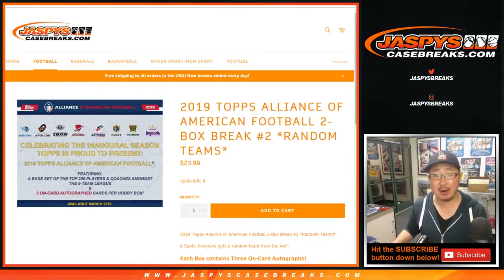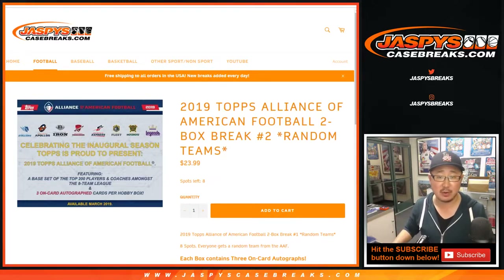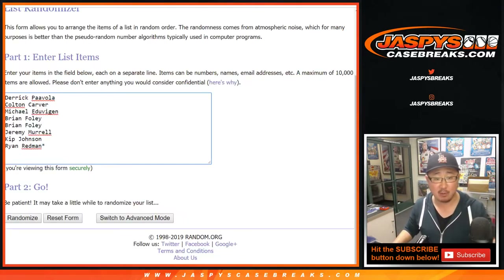Hi everyone, Joe for JaspysCaseBreaks.com. The 2019 Topps Alliance of American Football 2-Box Random Team Break No. 1. As you can see, the next one's already in the store from JaspysCaseBreaks.com. But this is Random Team Break No. 1.